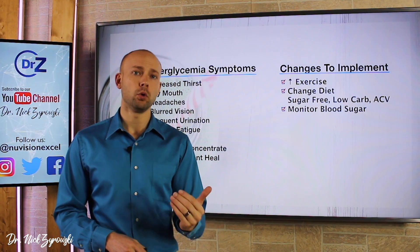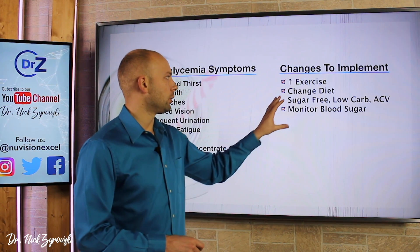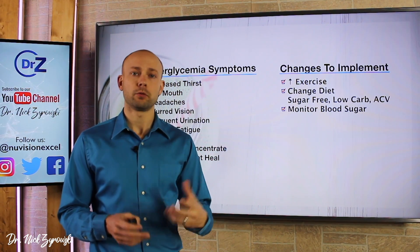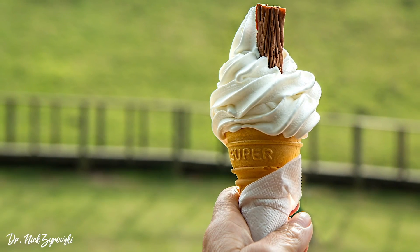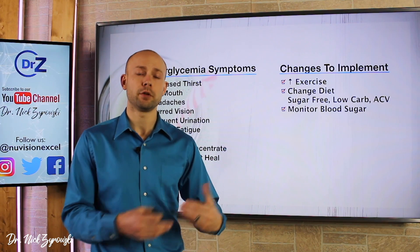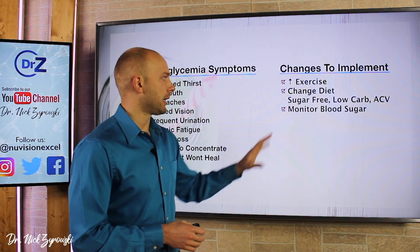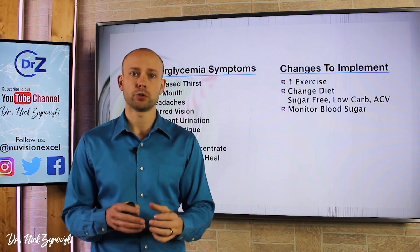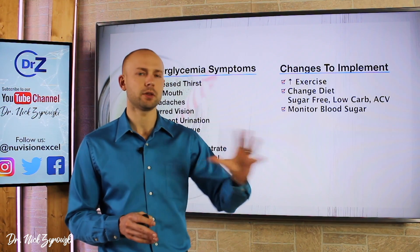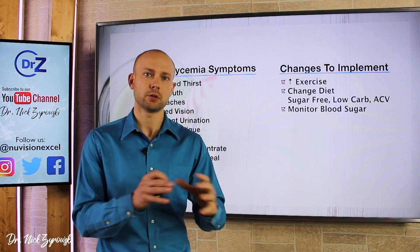Change your diet — this is one of the most important changes you can make. We want to look at going sugar-free and also low-carb. Putting sugar in your food or buying food with lots of sugar is going to cause a lot of issues, but also carbohydrates are going to break down in your body as sugar, especially if you have blood sugar instability, and they'll just drive your blood sugar up. Some people want to turn to medication before they change their diet — change your diet first. It's the most powerful tool you possess to make this change.